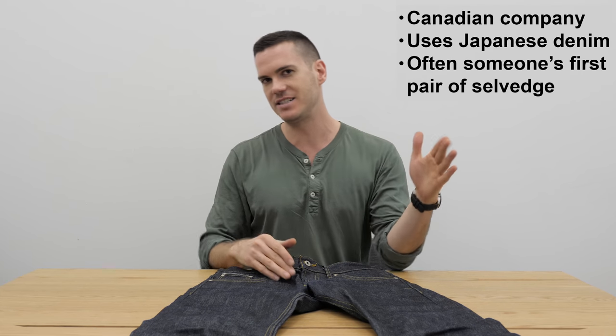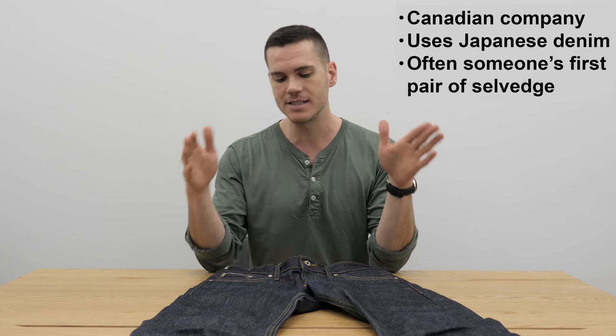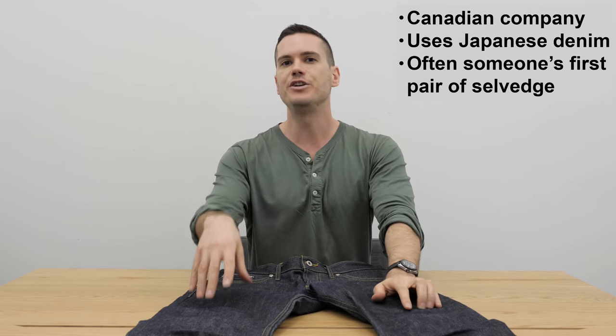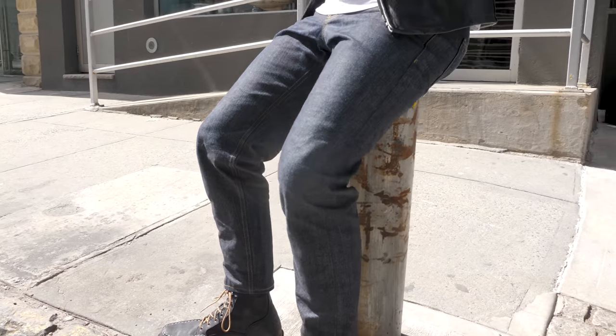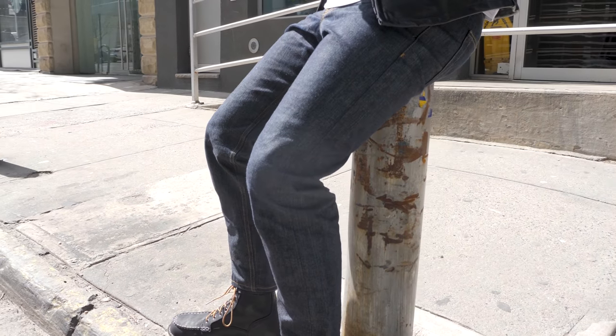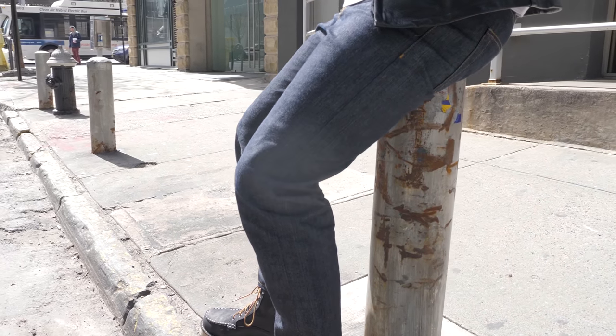Naked and Famous is a Canadian company that uses Japanese denim and they're hugely popular in the world of selvedge jeans. They kind of fill the gap between your regular Levi's jeans and your $400 Japanese jeans. They're usually the first pair of selvedge jeans that someone buys — like an entry point into the world of raw denim, sort of like how Red Wing boots are usually the entry point into the world of Goodyear welted boots.